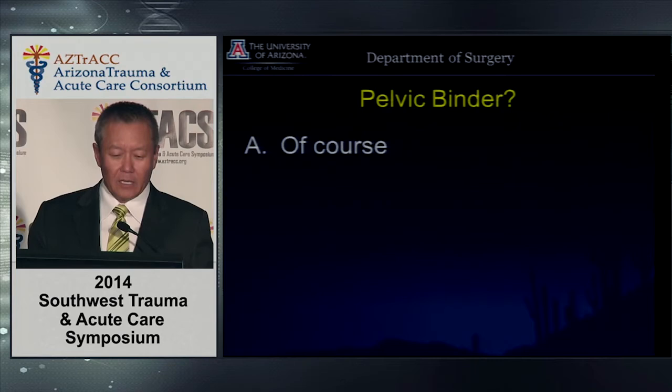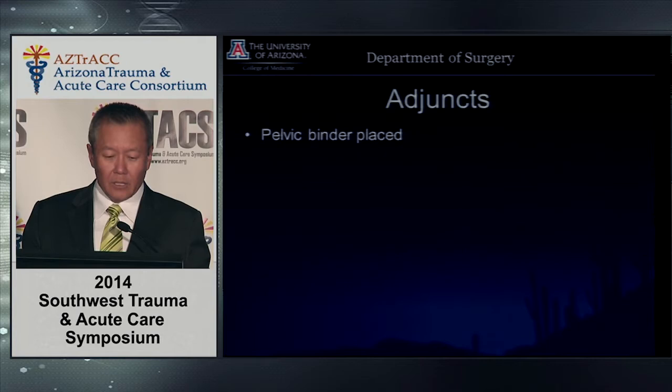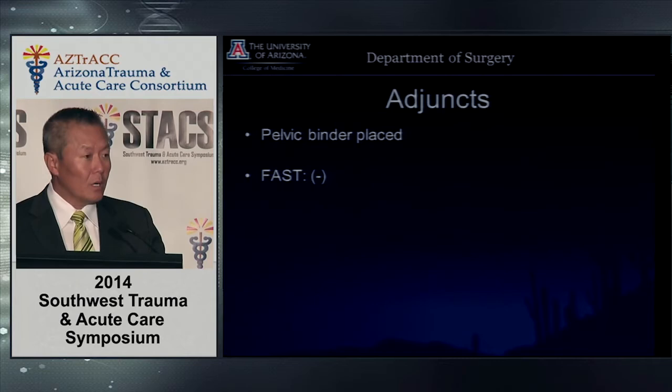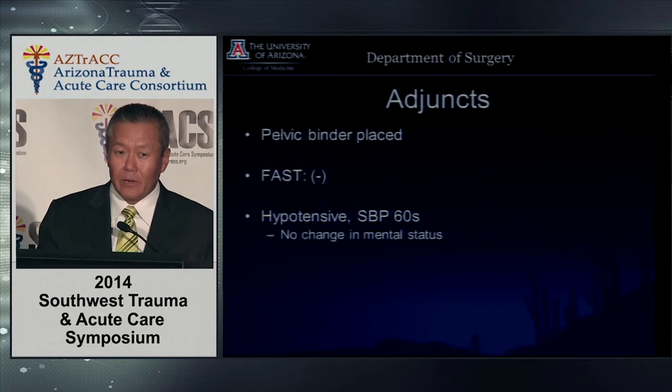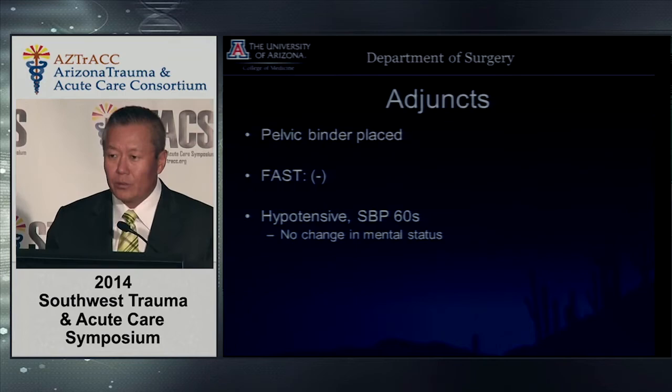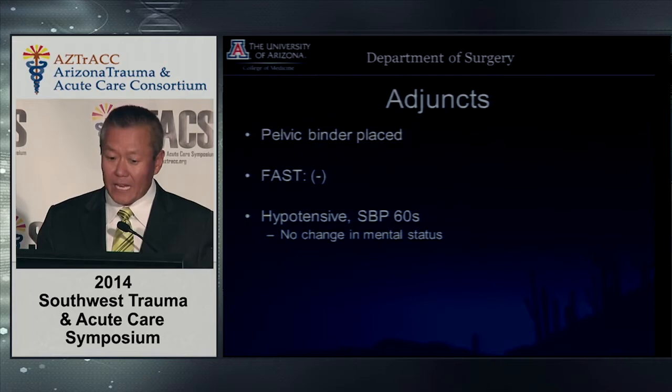The pelvic binder was placed and we did the FAST ultrasound, which was negative for fluid. But the blood pressure falls in the trauma bay — the guy's still talking to you but he's diaphoretic, something's not right. The antenna is up and you know this guy isn't going to do that great. You don't trust it, so you repeat the FAST — and it's still negative.